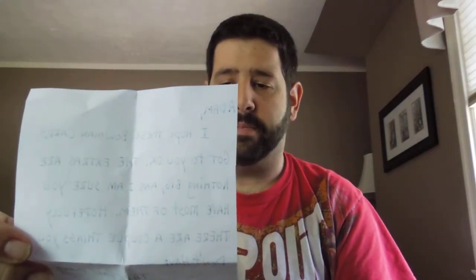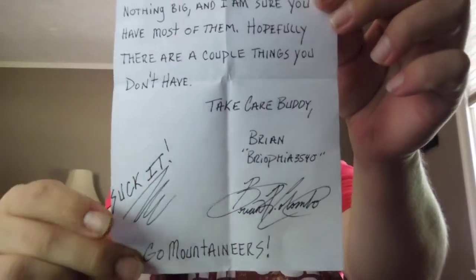Here's a note — neatest handwriting ever. It reads: 'Adam, I hope these Bowman cards got to you okay. The extras are nothing big and I'm sure you have most of them. Hopefully there are a couple things you don't have. Take care buddy, Brian, Bryophia 3540, Brian Columbo — suck it, go Mountaineers.' Epic, epic note right there.